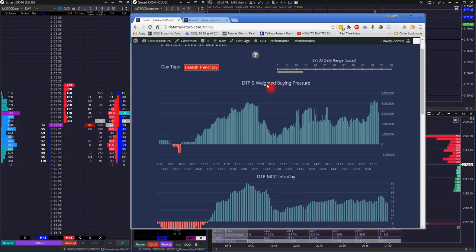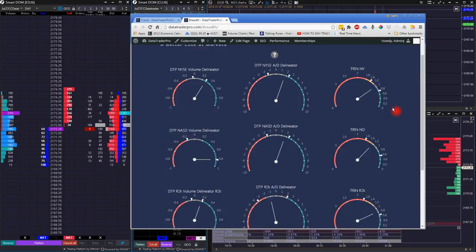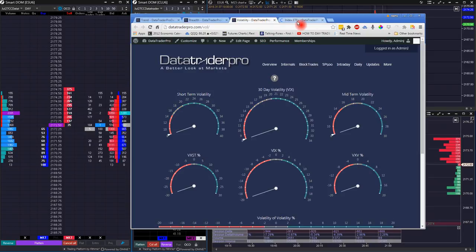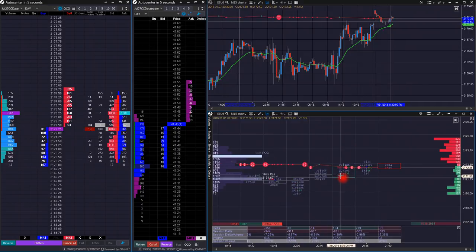We didn't really break out to a new high, so it was still a neutral range day. Our indicators on the site — the trend day page with the dollar-weighted and our own version of the MCC, the breadth page where we look at NYSE, NASDAQ combined, Russell, volatility, and all our block trades pages covering 19 different tickers — that's all going to set the backdrop. We're going to look at the type of day and trading environment, and scalp in that direction using the immediate order flow readings from ATAS.